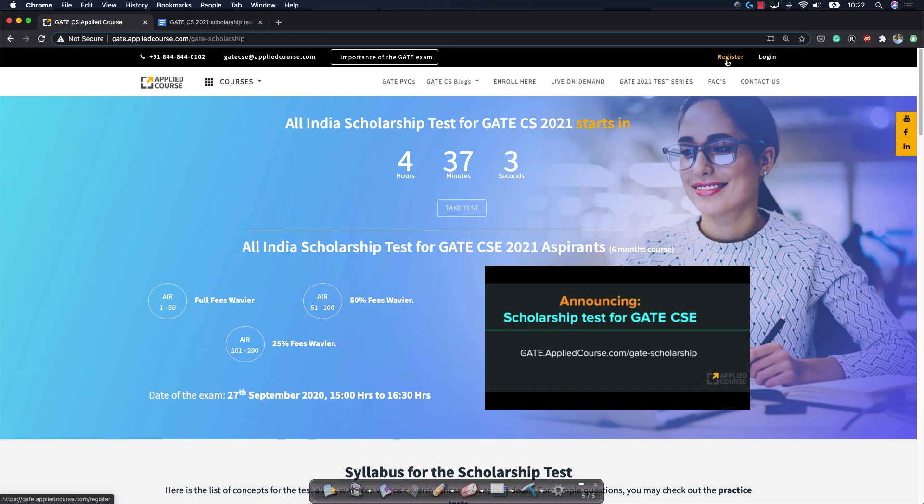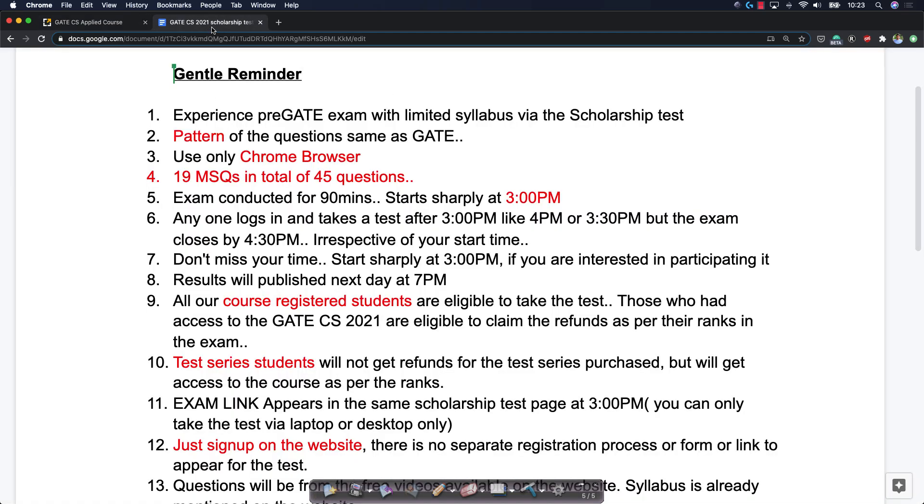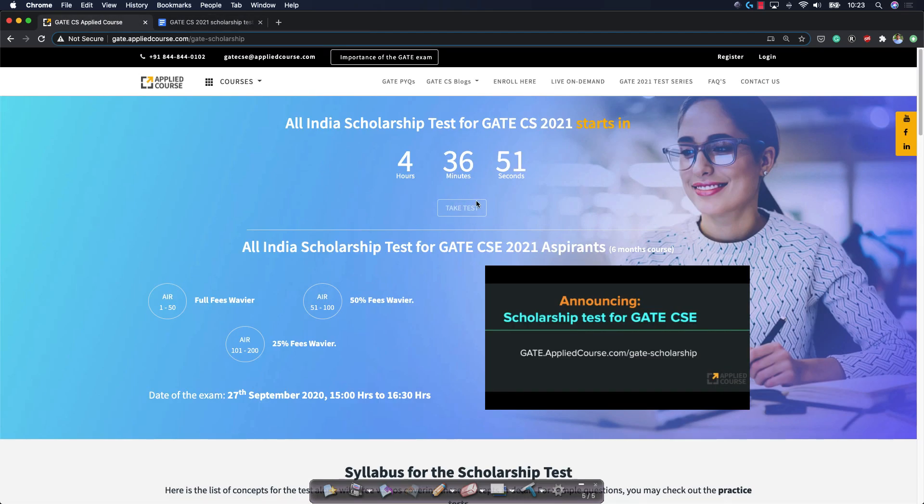If you've already registered on gate.appliedcourse.com — registration itself is free — there is no problem. Log in and stay ready. At sharp 3 p.m., this link will be active.